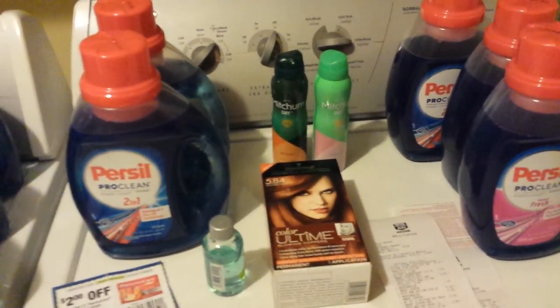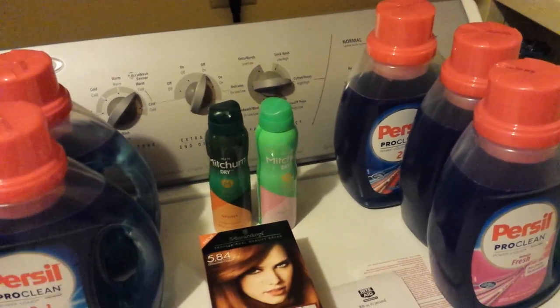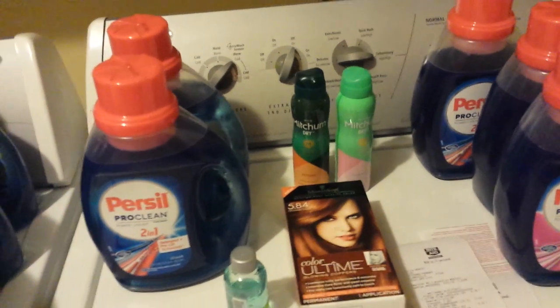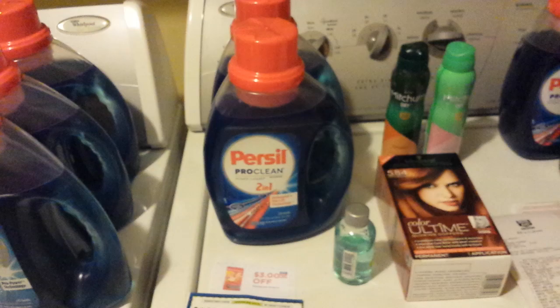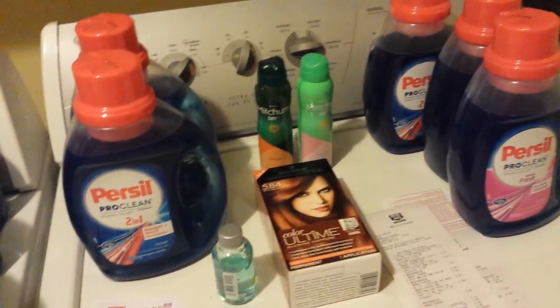Hey everybody, Michelle with Michelle Sugar Living here. Thanks for watching my videos. Today is Monday, August the 22nd of 2016. I did go to Rite Aid yesterday. My Sundays have gotten crazy — I usually don't have time to make a video. Anyway, so this is the stuff I got.